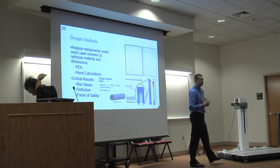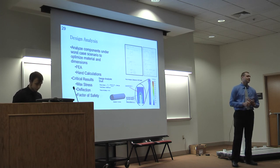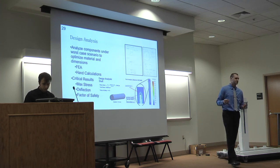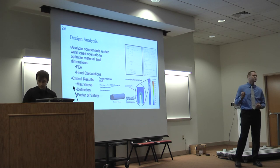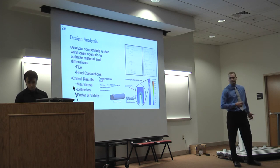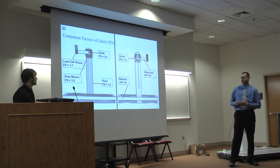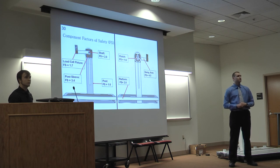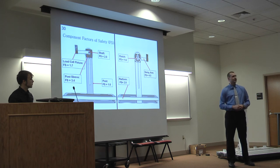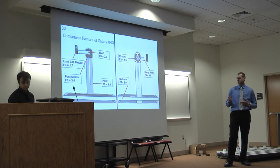After we had a final design drawn up in CAD, we wanted to make sure it could withstand the applied loading. Using finite element analysis, hand calculations, and Excel spreadsheets, we simulated the worst-case scenario loading of 500 foot-pounds. Critical results we were interested in were maximum stress, deflection of the members, and factor of safety. We used these results to optimize the material and dimensions of all components. Here's a vector diagram with a callout for each component undergoing loading with the corresponding factors of safety — all above one, since anything below one indicates failure. We hovered around a factor of safety of 1.5 to remain structurally sound while minimizing weight and cost.